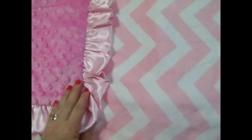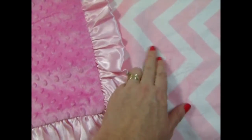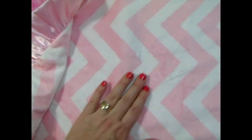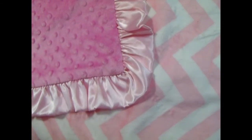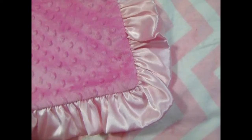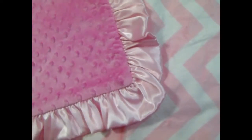This blanket was designed by a customer. They chose the light pink and white chevron, a light pink ruffle, and a hot pink minky dot to go with it. It just makes a really sweet blanket and it has a pop of color with the darker pink.